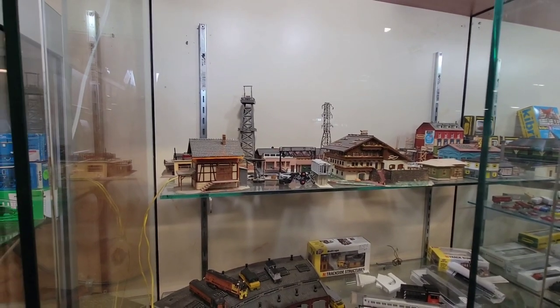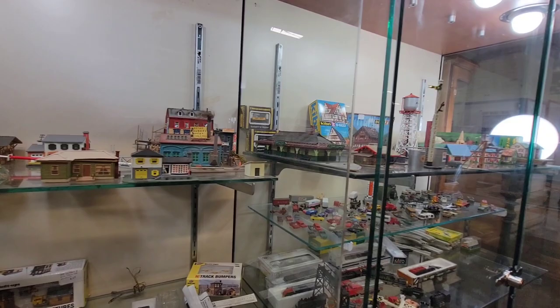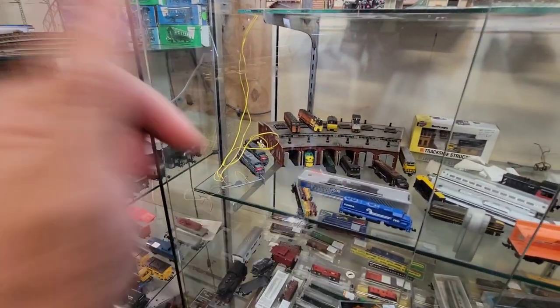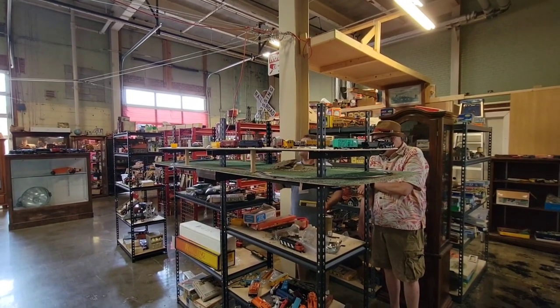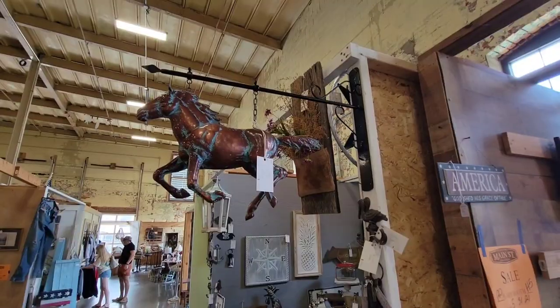Some cool scale buildings as well — all the train station. He's got everything, including the switch station for the engines. He's also got a cool area for testing your train out — you can put them on the track and make sure they're working. This is really nice.